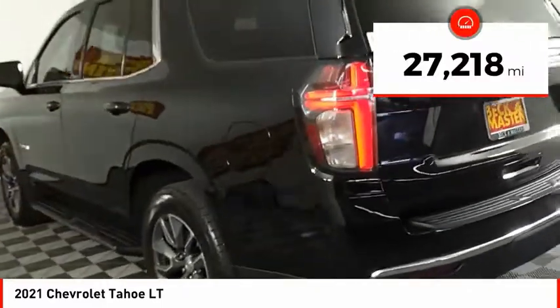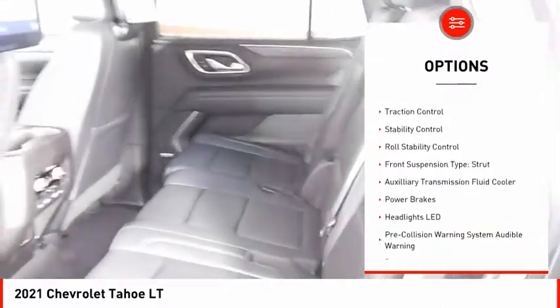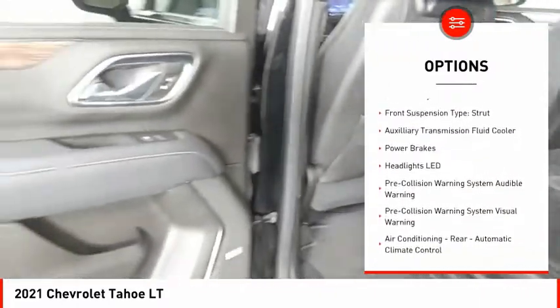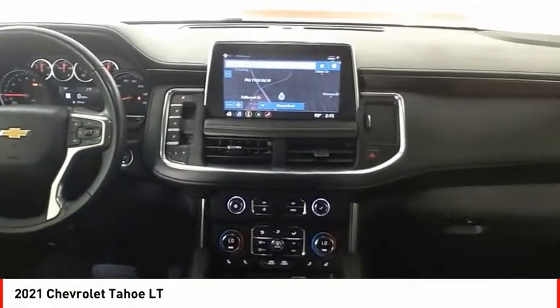This vehicle has less than 30,000 miles. Here are some of this vehicle's great options: power windows with safety reverse, remote engine start, running boards, active grille shutters, traction control, stability control, roll stability control.